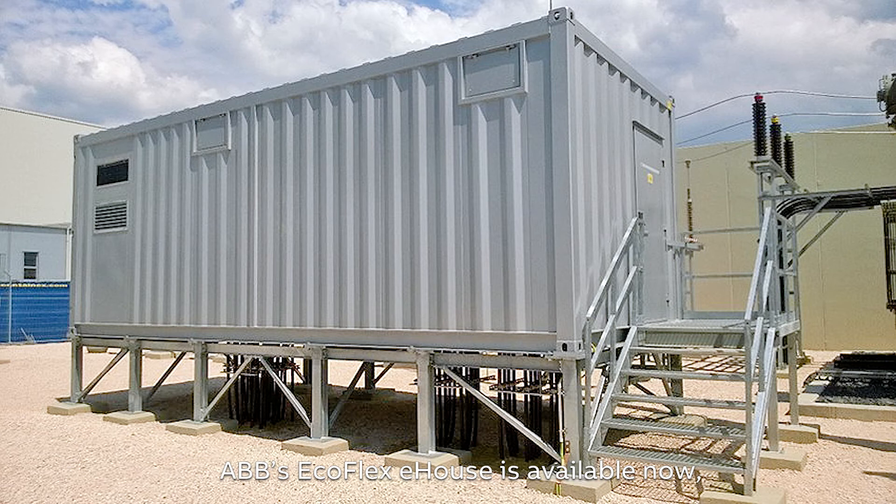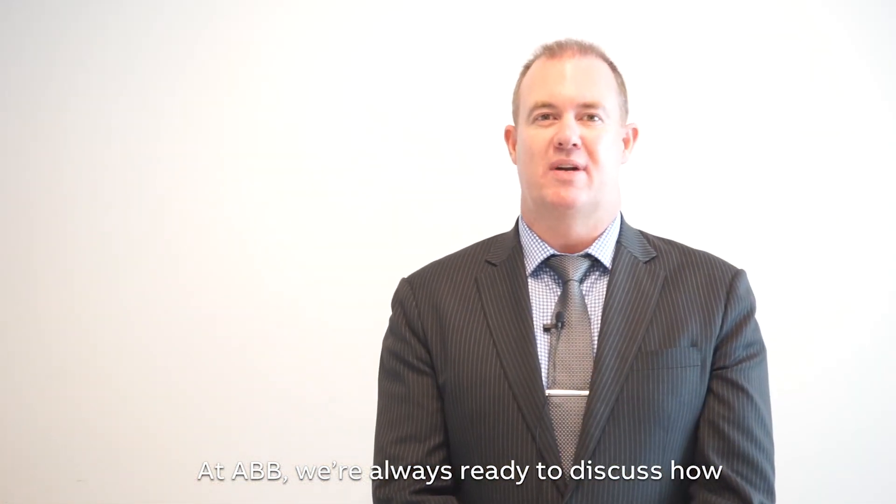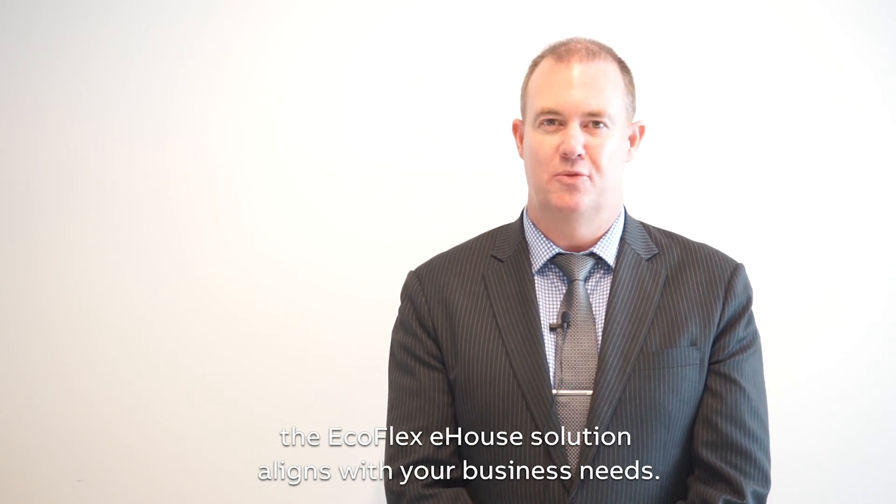ABB's Ecoflex e-house is available now, produced in ABB's factory in China for supply globally. At ABB, we're always ready to discuss how the Ecoflex e-house solution aligns with your business needs.